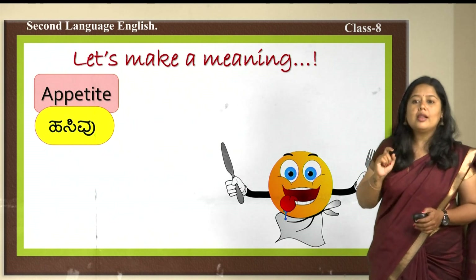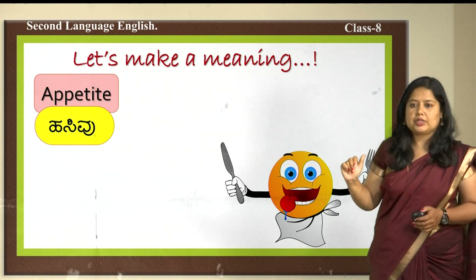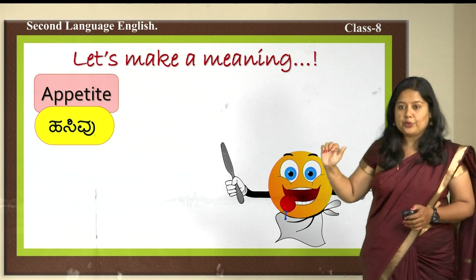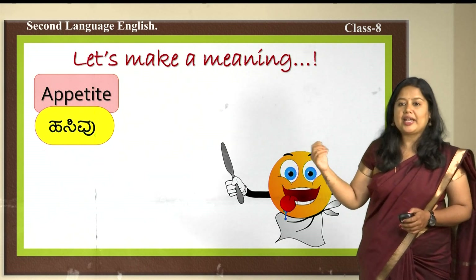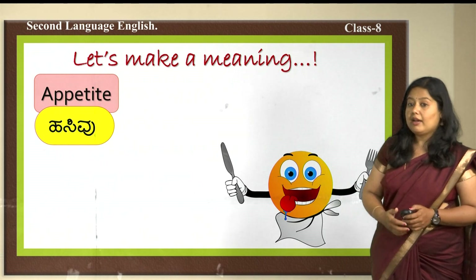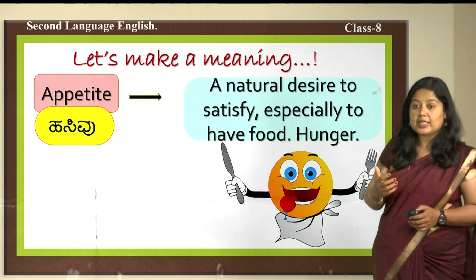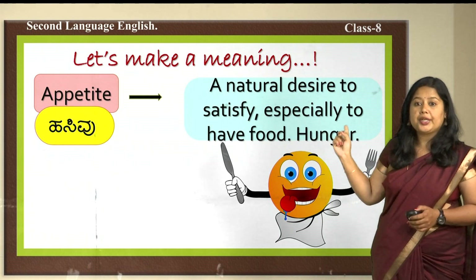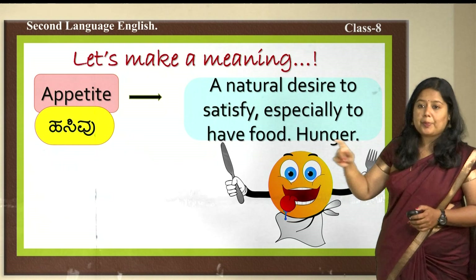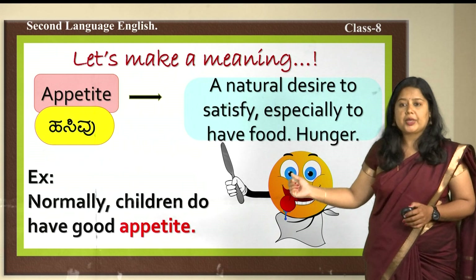We mark down all new words and find meanings for them. The first word is 'appetite' — hasivu in Kannada. Appetite is the natural desire to satisfy our urges, especially to have food — that is hunger. The example sentence: normally, children do have a good appetite.